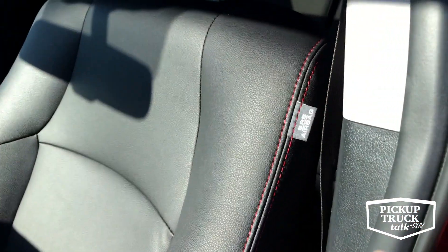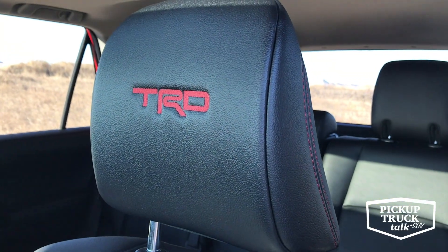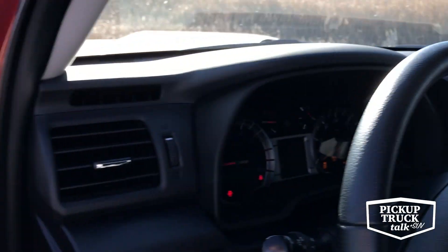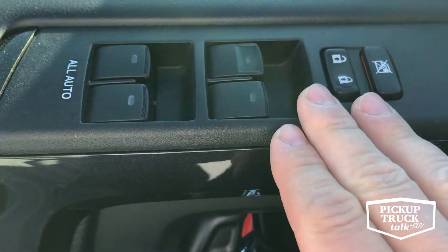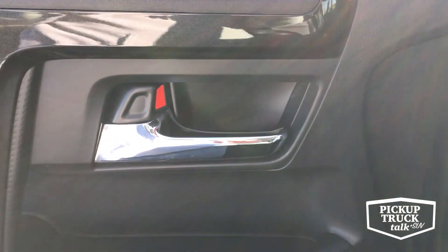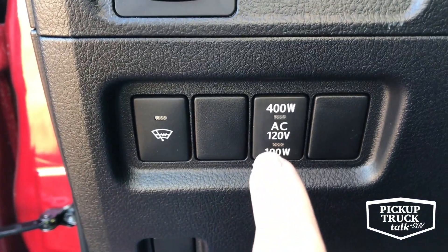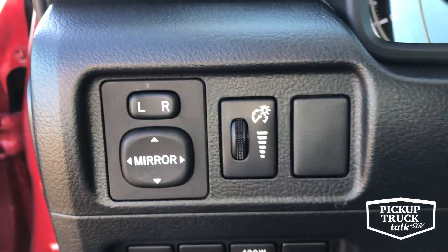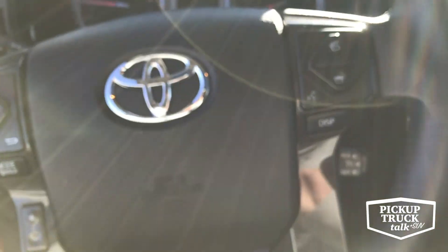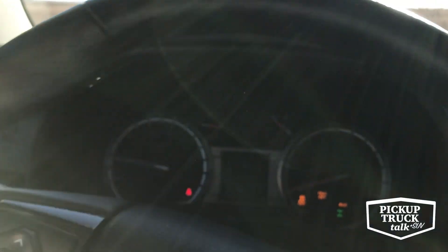Let's talk about this interior. I have the red stitching on the seats and the TRD Off-Road version, different than the Pro. I have the door locks, the windows, and the chrome handle for the door. It's getting kind of cold out there. I have controls here — this is for a plug in the back so you control what kind of power is going on the plug. I do have mirrors and the dimmer switch on the steering wheel itself. I'm going to drive for just a second and get in the shade.